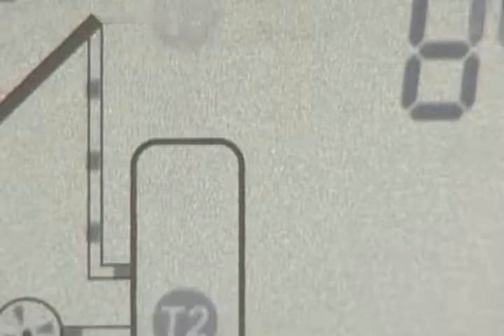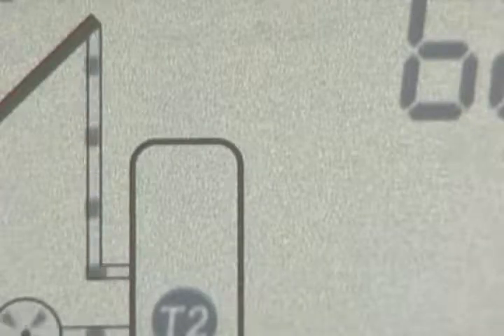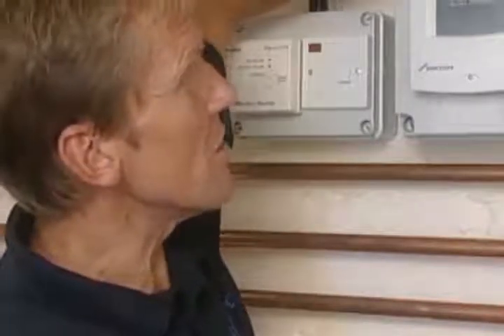The panel temperature is 84 degrees centigrade and the cylinder is 62 degrees centigrade. So the panel is hotter than the cylinder, which means that water will be pumped. When the sun goes in and the temperature of the panel goes down, the unit will stop pumping. So it's a fully automatic system.